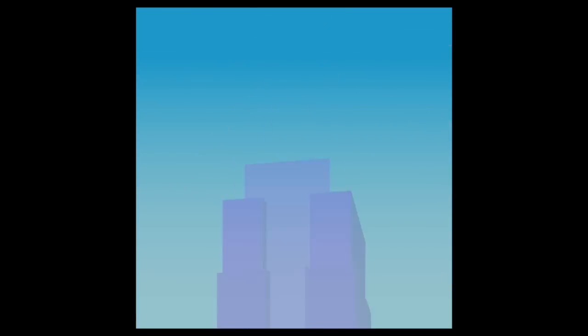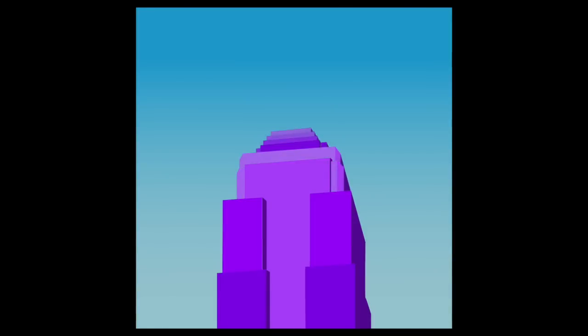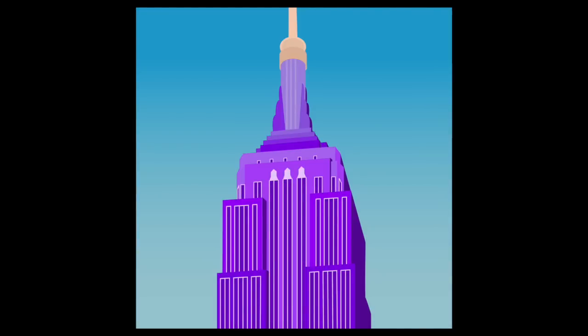The Empire State Building was designed by William F. Lamb and completed in 1931. The building is made of 200,000 cubic feet of limestone and granite. Builders used 10 million bricks and 60,000 tons of steel.